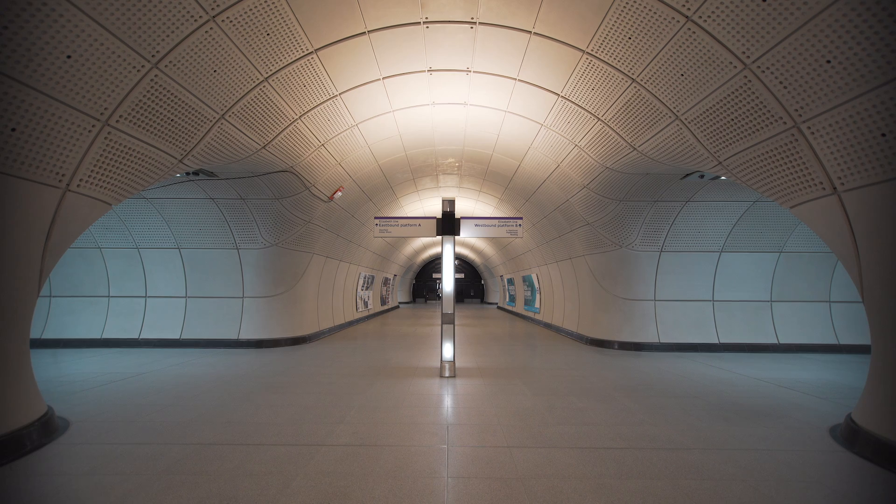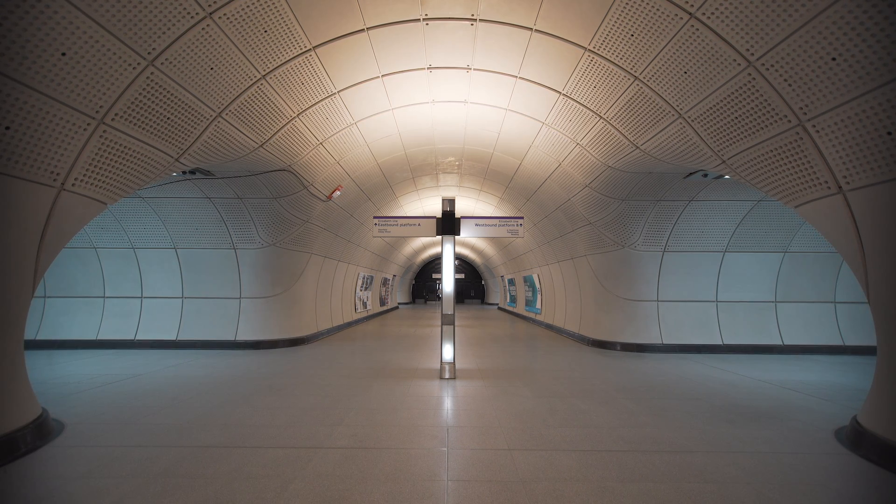Essentially, what we've managed to do is exploit the form of engineering construction. For example, in the tunnel stations, we've utilised sinuous forms to ensure there's clear passenger flow.